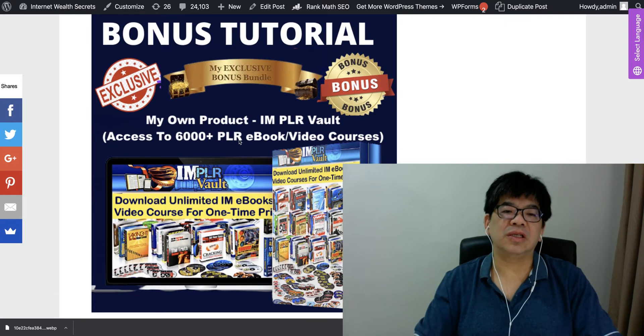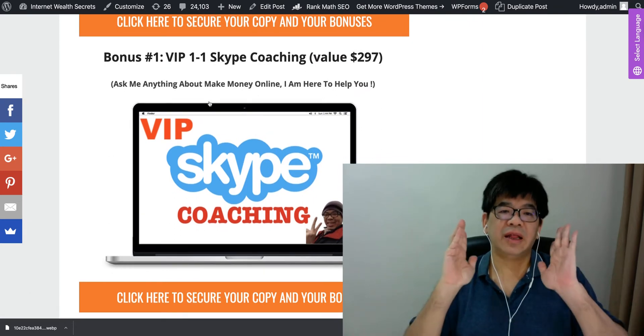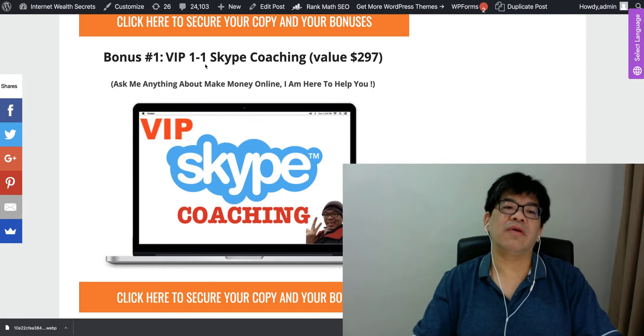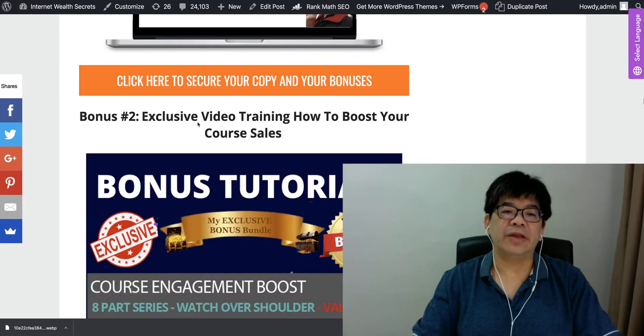The second special bonus is IM PLR Vault — access to 6,000 PLR ebooks and videos which you can download and sell as your own products. Also, if you buy just the front end, you're going to get a VIP one-on-one Skype coaching where you can ask me anything about making money online.